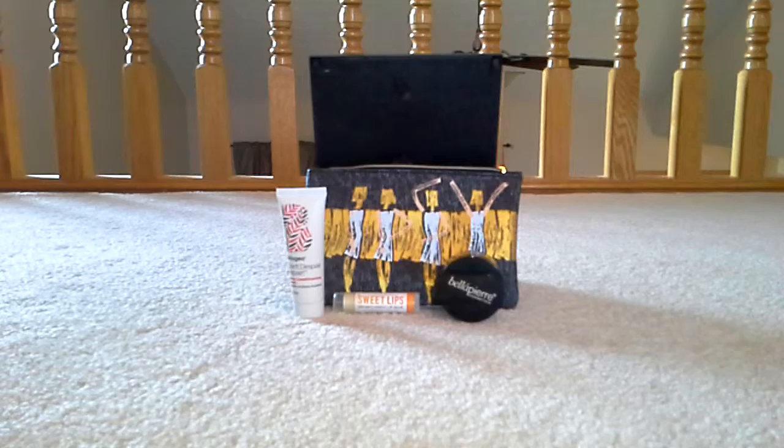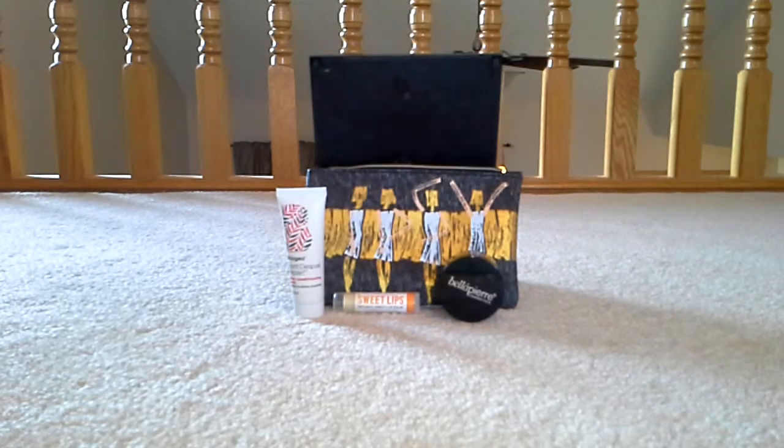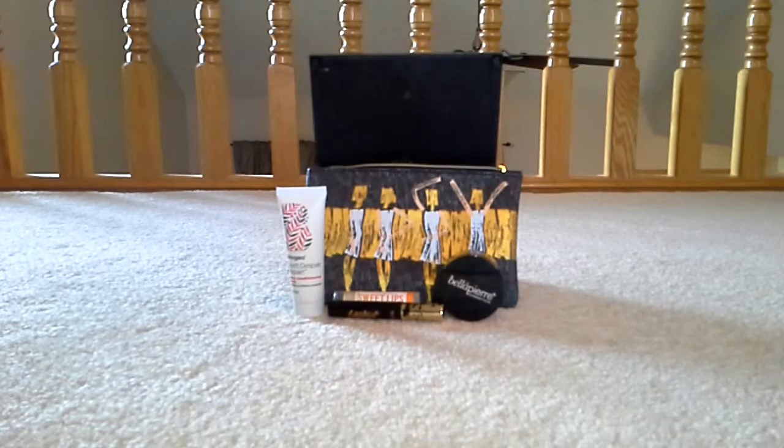The next item is the Tardist Lash Paint, so it's a mascara. I sometimes feel like mascaras go bad before I can use them all anyway, and sometimes I use things that maybe I shouldn't because they've gone bad, but I still love the product. I won't open that now because as soon as you open it, the time starts ticking, but I will use that eventually.